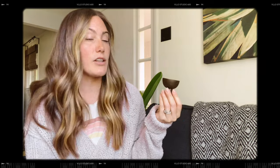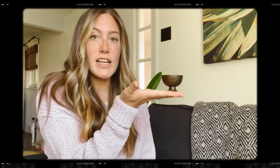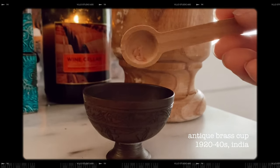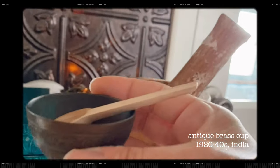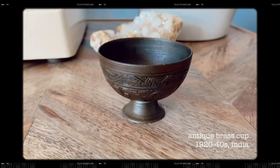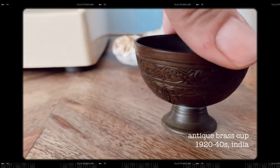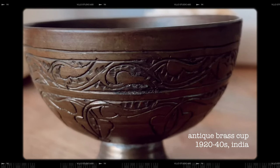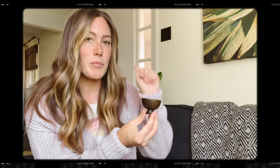I have another little trinket item — this lovely engraved brass cup. Growing up I had something similar and it was for burning incense cones, so I feel like you could use this for something like that. I'm keeping this one on the windowsill and I was using it for a while as a little pinch pot for pepper. It's like the perfect pinch pot size.